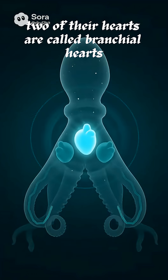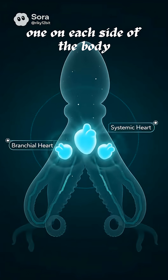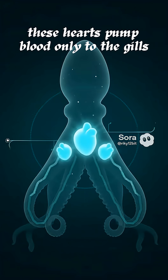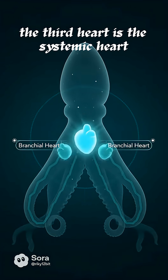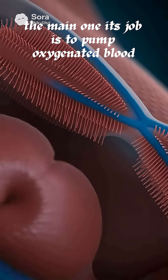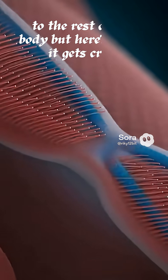Two of their hearts are called branchial hearts, one on each side of the body. These hearts pump blood only to the gills where oxygen is absorbed. The third heart is the systemic heart, the main one. Its job is to pump oxygenated blood to the rest of the body.